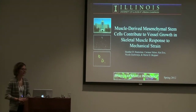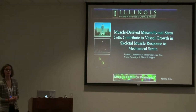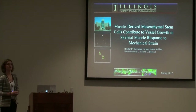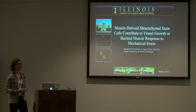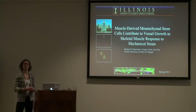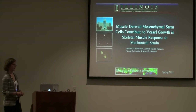I'm a second year IGERT student and I work in the kinesiology department, specifically in a muscle physiology lab. Today I would like to share some exciting data that I've collected over the last year, and hopefully provide supportive evidence to tell the story that muscle-derived mesenchymal stem cells do contribute to vascular growth in response to mechanical strain.